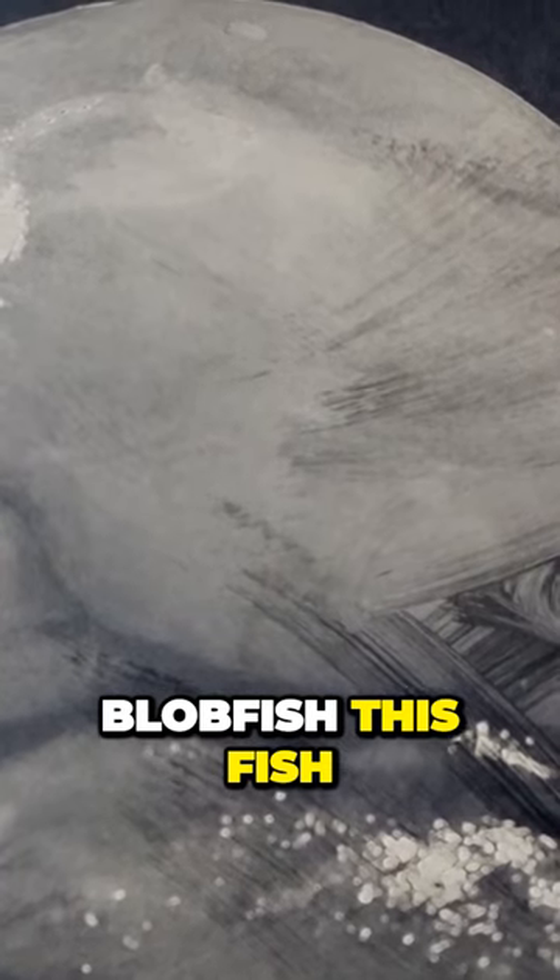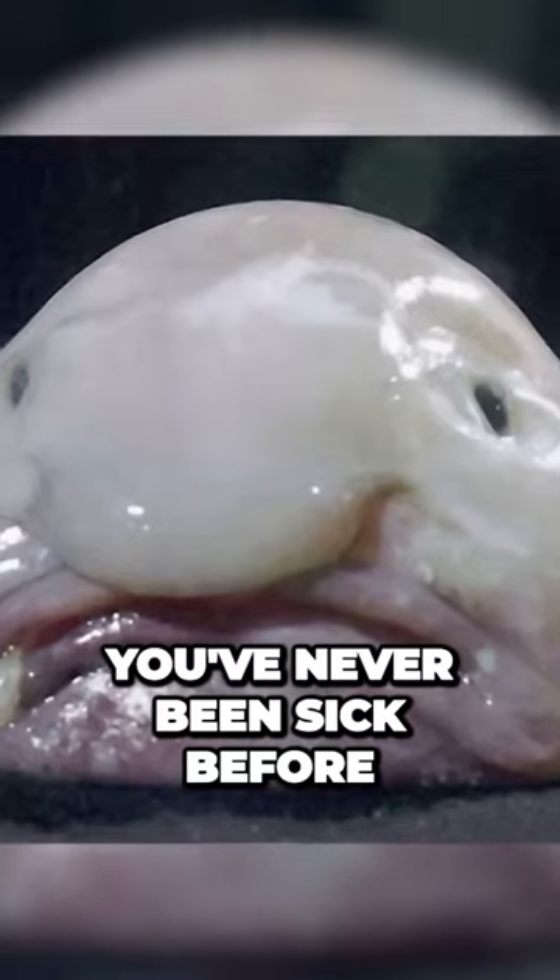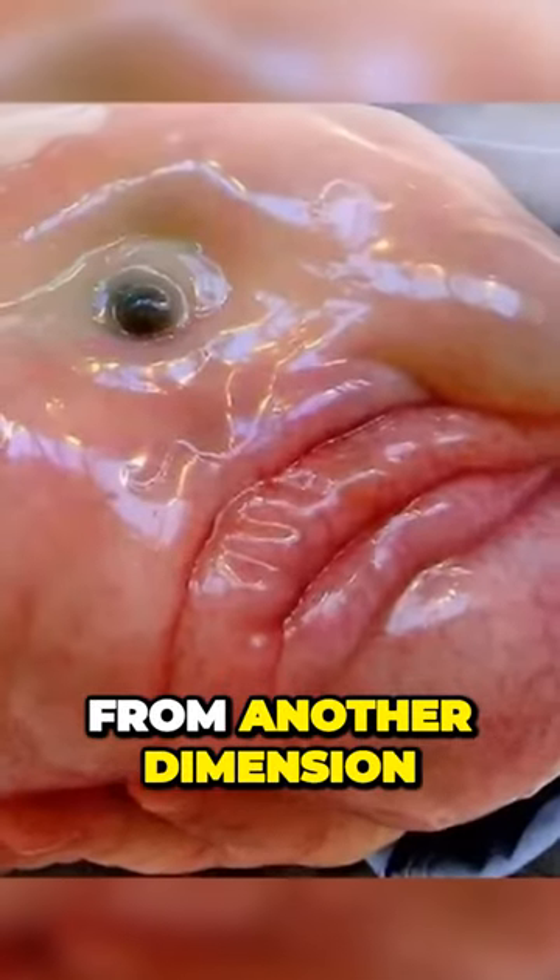Blobfish. This fish won't only make you feel sick as you've never been sick before, but it will also cause you nightmares from another dimension.